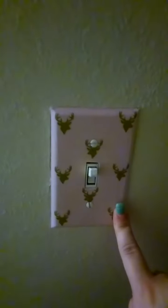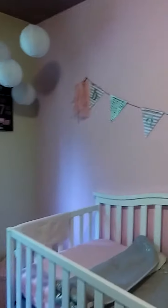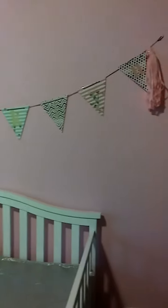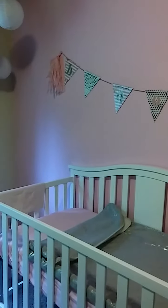For the light switch cover — I actually have a blanket that matches this too, same exact thing, light pink with the deer. So I hope you guys go ahead and like this video and comment if you have any questions. Have a great day, bye!